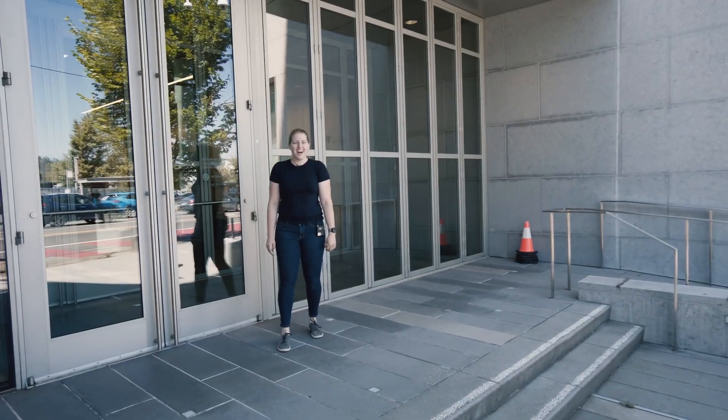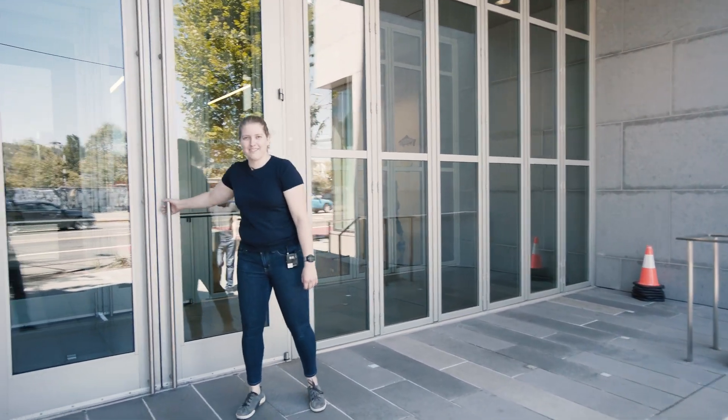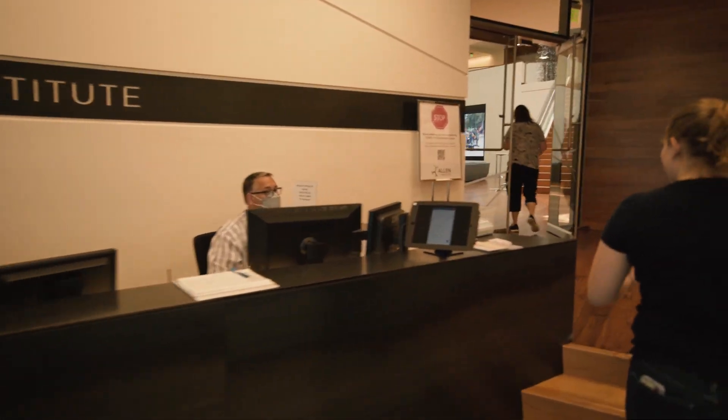Hi, I'm Jenna. Welcome to the Allen Institute. We're here to show you around for Open Science Week. They're being so stoic at their jobs today. Hello, hello.